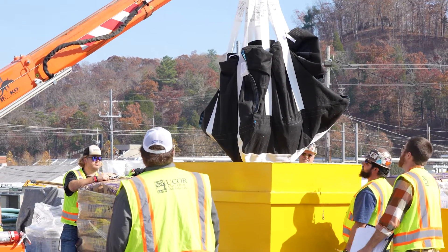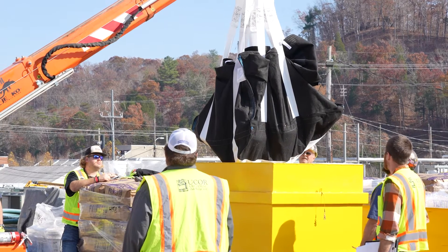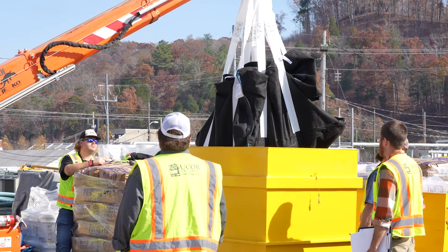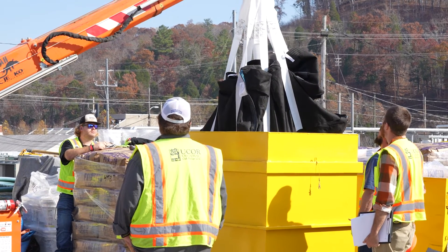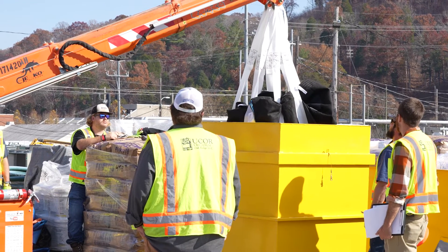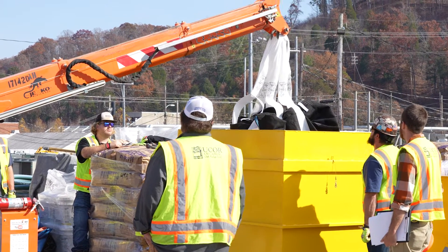This mock-up allows the operators to familiarize themselves with the equipment and to ensure there is enough overhead space for the equipment to operate inside Building 3003. Removal of the contaminated sediment from the 3002 canal will bring the OGR support facilities one step closer to demolition.